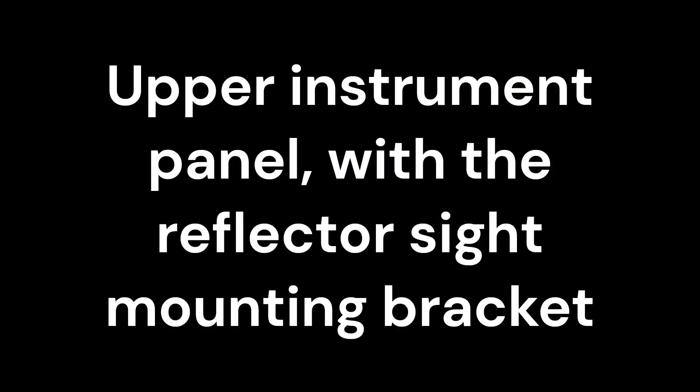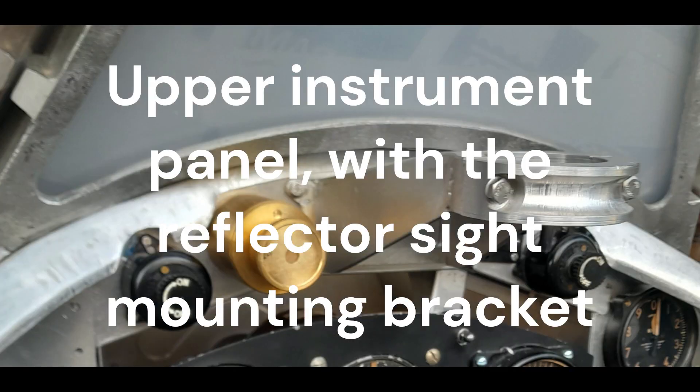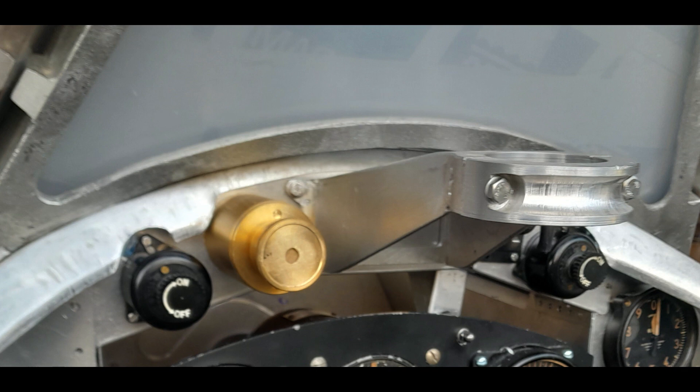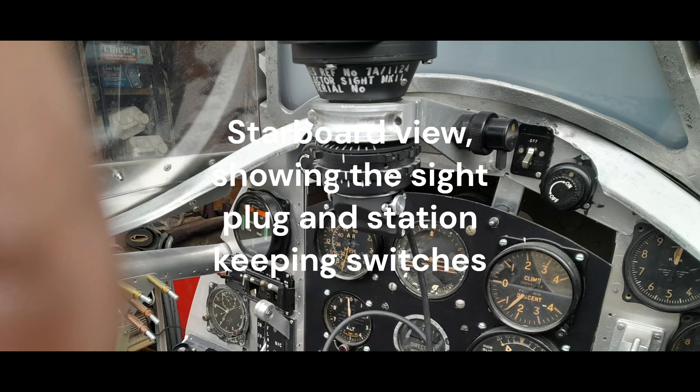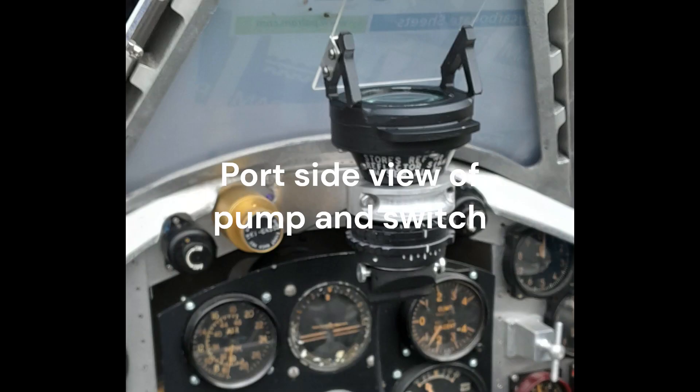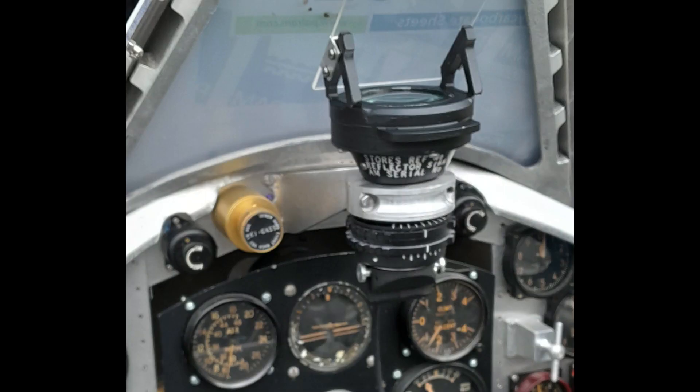The upper central panel forms a foundation for the Bar and Stroud reflector sight. Positioned to the starboard side are the gun sight switches and station keeping switches. On the port side it holds the Kaigas windscreen de-icing pump and port side station keeping switches.